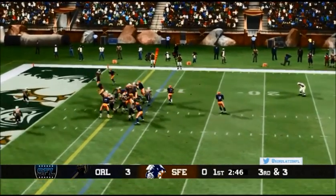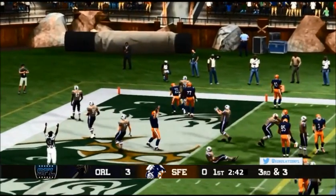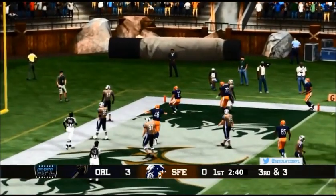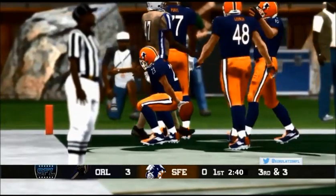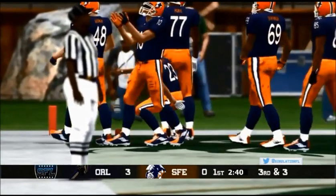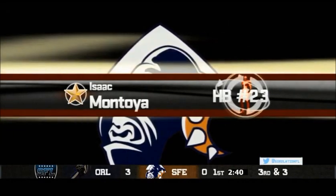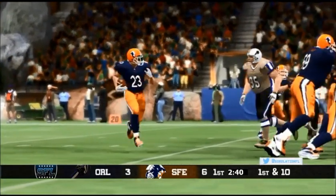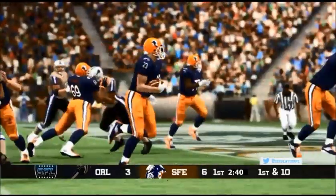Montoya is going to take the carry around the right side — Montoya, got a first down, got a touchdown! Santa Fe! Isaac Montoya putting in the work, and the Gorilla offense finally gets on track. The big fella just couldn't catch him.